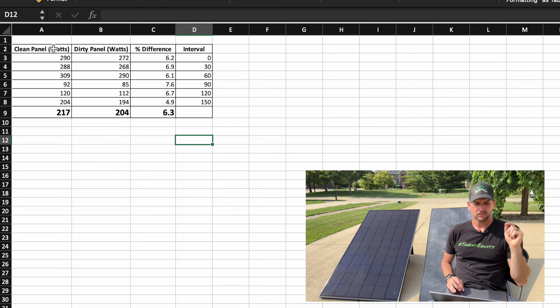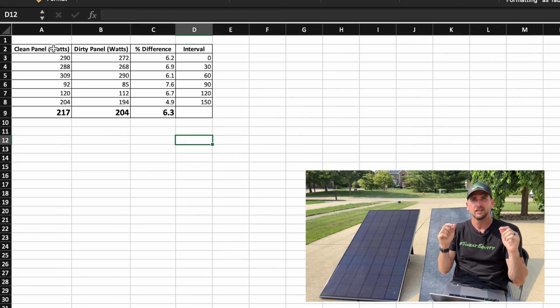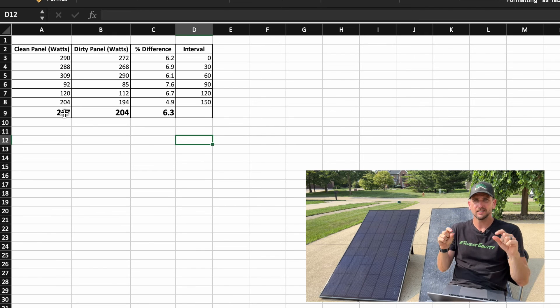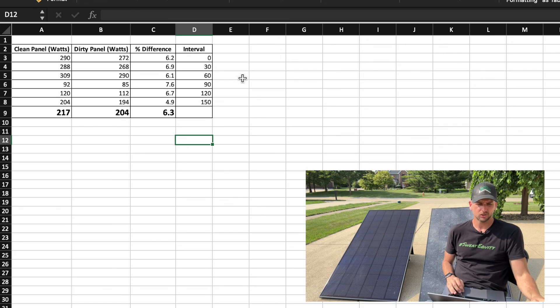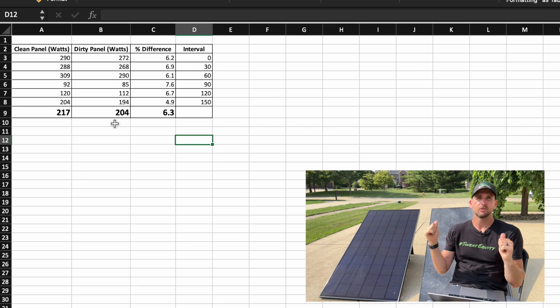Looking at each of the intervals, I took the watts being produced from the clean and dirty panels every 30 minutes — right away, then at 30, 60, 90, 120, and 150 minutes, which is that two and a half hours mark. Taking each of those intervals, we got a maximum of 309 watts on the clean side and 290 watts on the dirty side, both at the same interval after 60 minutes. We did have a few cloudy data points where we were all the way down to 92 watts on the clean side and 85 watts on the dirty side. Taking the average of all those data points, 217 watts was the average for the clean side and 204 watts was the average for the dirty side. That gives us 6.3%, or just above six percent, in terms of performance loss for the dirty panel.